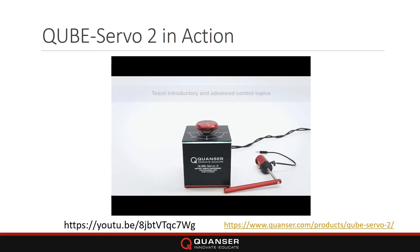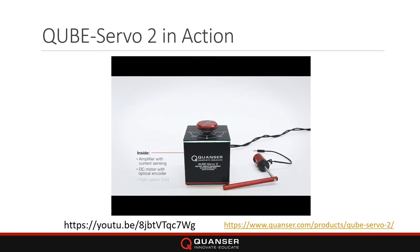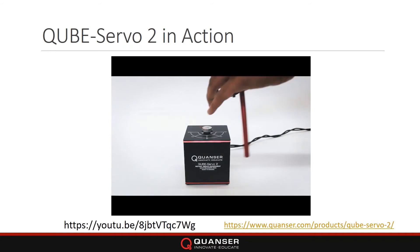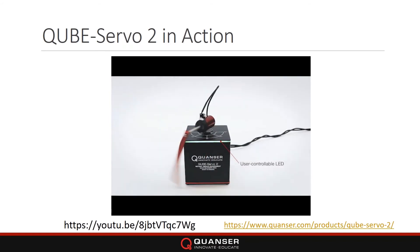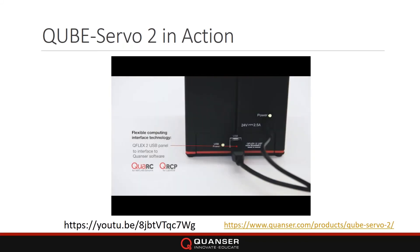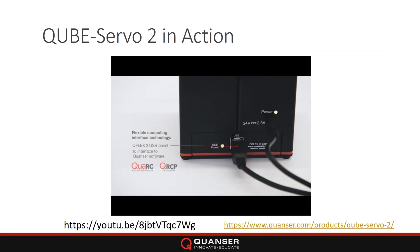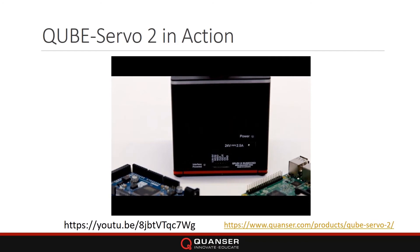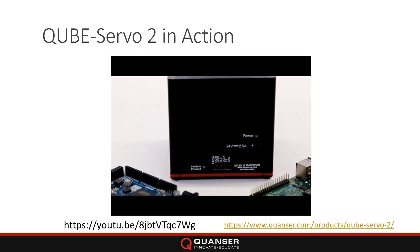The servo is a fully integrated system — you have the amplifier and the acquisition built in. You have two different modules: the inertia disk and the inverted pendulum. You can change between these two modules to conduct different experiments very easily — no tools needed, it's just magnetic. There's an LED light that tells you when it's active. The QFlex 2 interface allows you to interface it via USB or through a Raspberry Pi or Arduino through the embedded panel. We also have a myRIO panel for LabVIEW users.